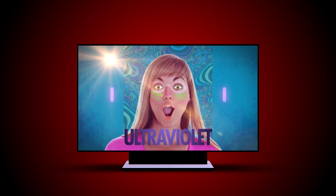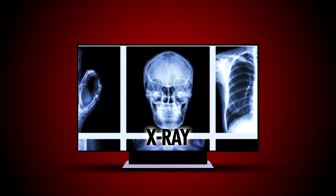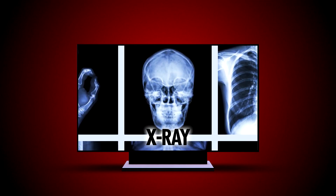Ultraviolet will give you a sunburn, but it's also what makes black lights look so spooky. X-rays are useful when you visit the doctor for a broken bone. Plus, gamma rays can be used to see inside your body. But gamma rays are also my favorite because they're super high energy.